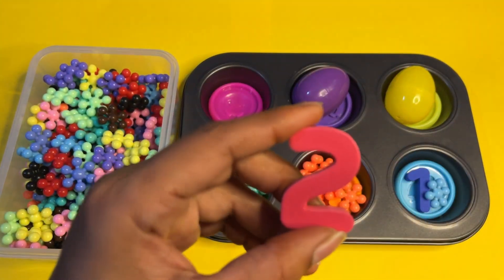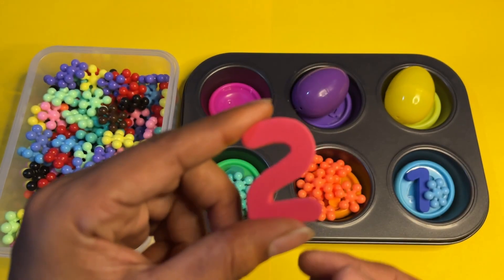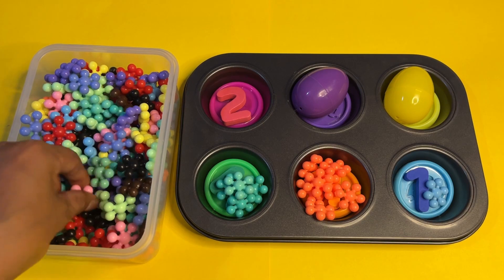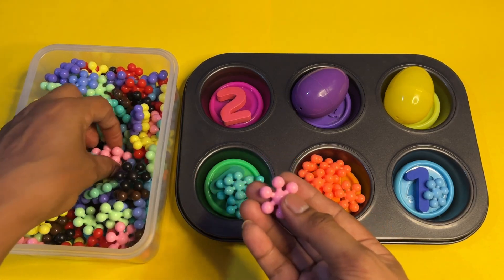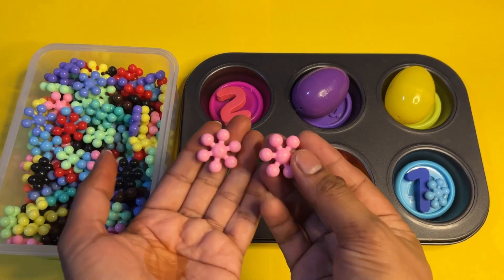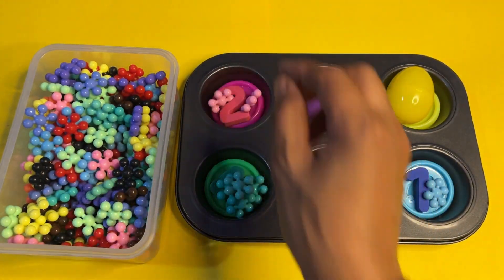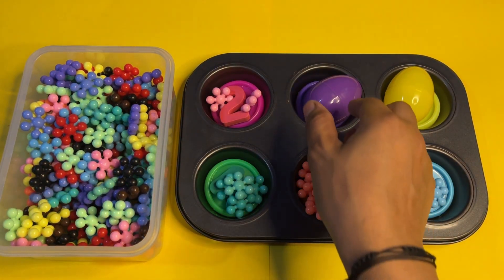Here we got the pink color beautiful number two! We put number two here and find the pink color star block. We got a light pink star block — let's put it here: one, two star blocks.